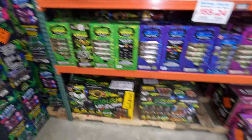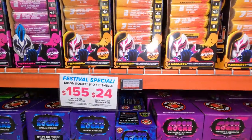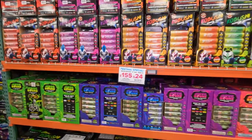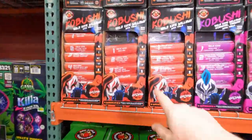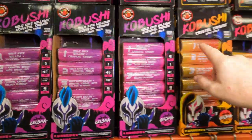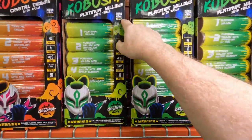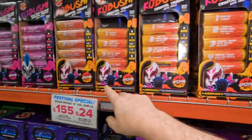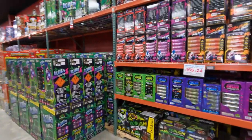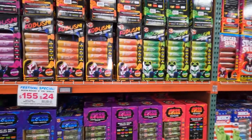We've got Kobushi, which I believe are part of the Geisha shells — these are just the individualized breakdown. We have Gold King Willows with tails, Crystal Crowns with tails, and Platinum Willows with tails. You get six of each one in one of the Geisha shells, which we'll get to down there, but these are the individualized versions broken out by single effects.